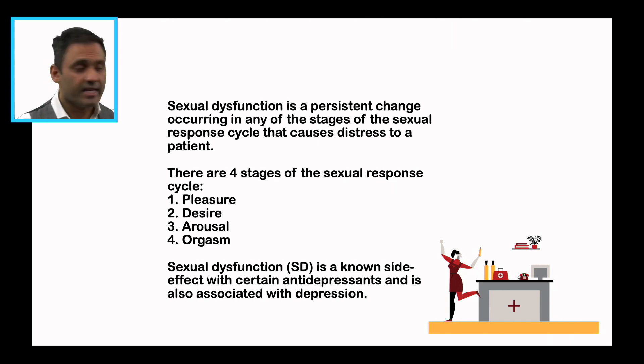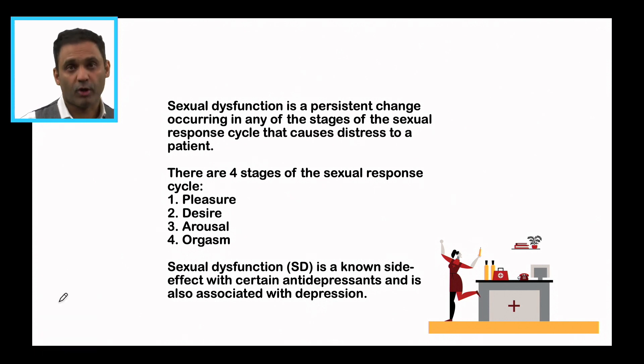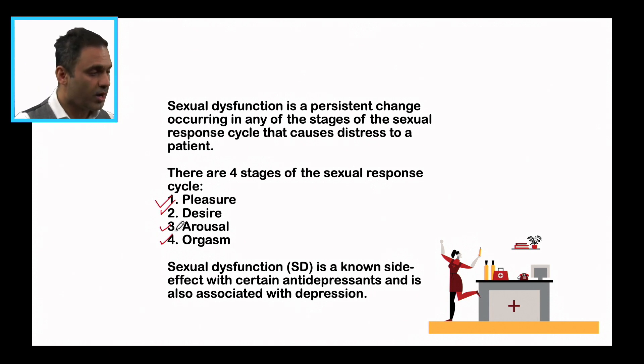Sexual dysfunction is defined as a persistent change occurring in any of the stages of the sexual response cycle, which of course causes a lot of distress to the patient. There are four stages of the sexual response cycle: pleasure, desire, arousal, and orgasm. The arousal stage is where the erection aspect comes in as well.